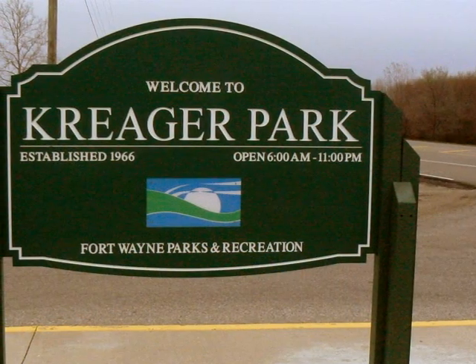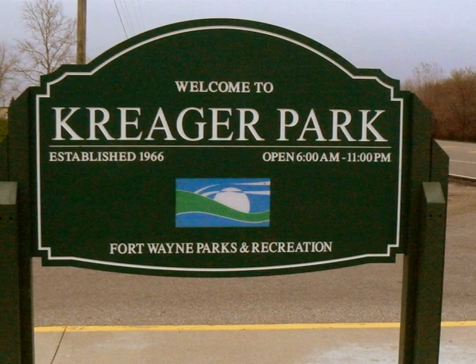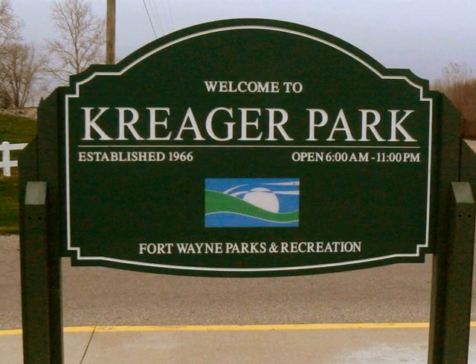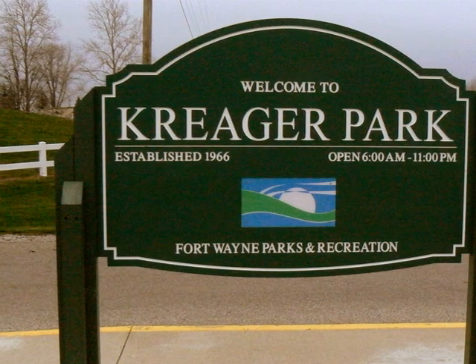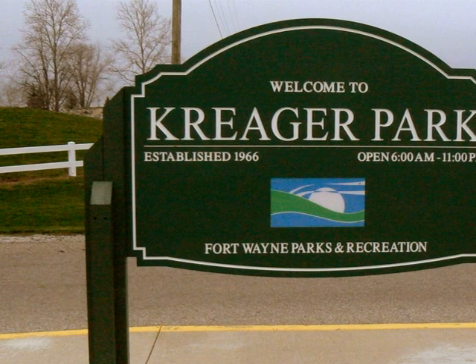Krieger Park is located on Fort Wayne's east side and occupies approximately 172 acres. Until 1994, the park was known as Maumee Park. It was redesigned and new amenities were added, including soccer fields, softball fields, open spaces, and the recently added Boundless Playground.